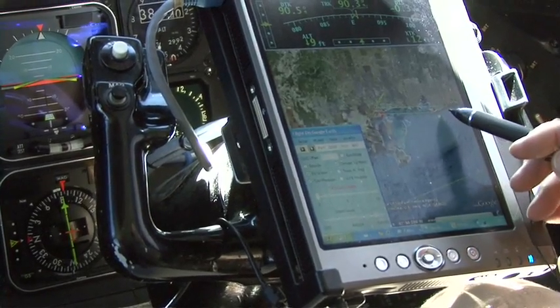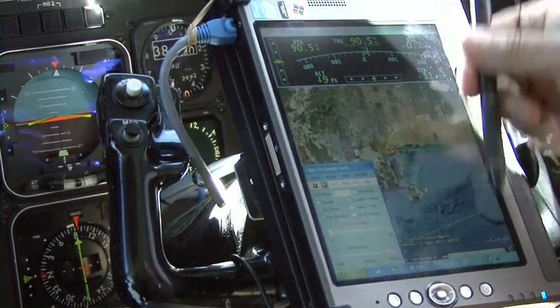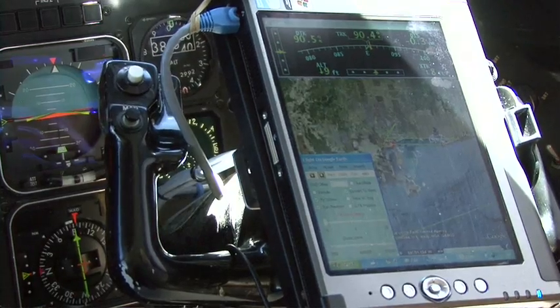We're going to go to this point, go out here, and then we're going to do this line coming back. That way we'll be looking south instead of north with the radar.